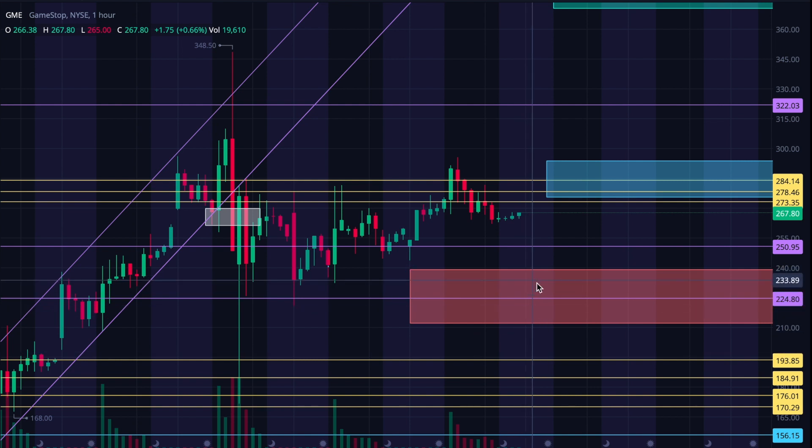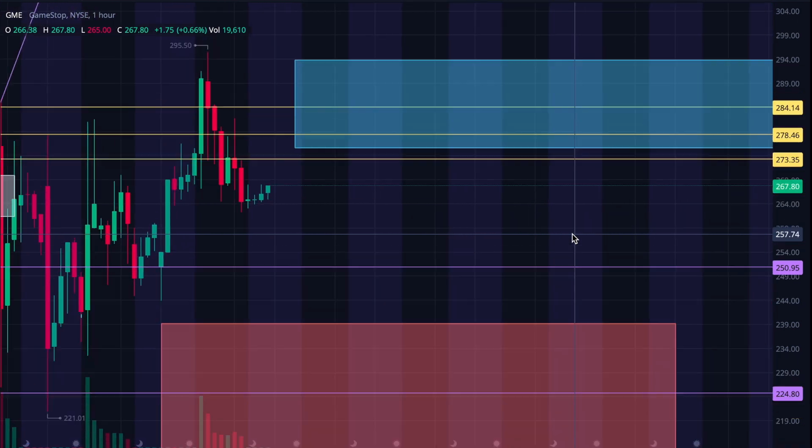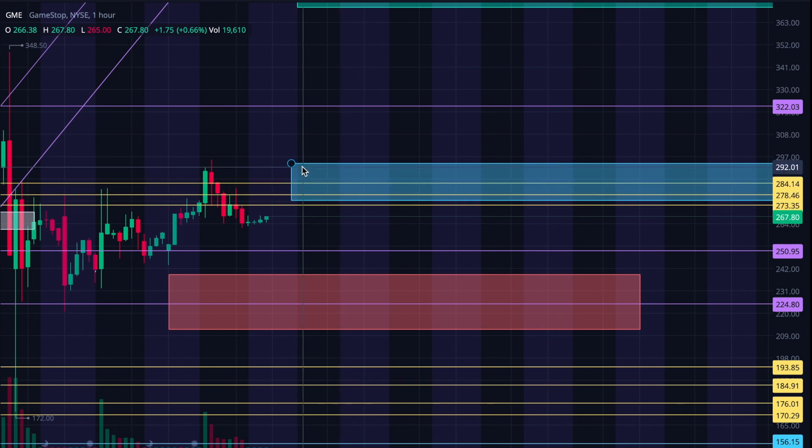That's where I'd be looking for a reasonable settling point if it does have a red week. On the moderate, continue-to-consolidate price target, I look for it to stay in this blue box — say 292 down to 275 or so. If it does continue to consolidate this entire week, I'd be a little bit surprised just because there's so much attention and volatility with GameStop. It would be kind of surprising for a whole week to go by without a bigger move, but it could certainly settle here.